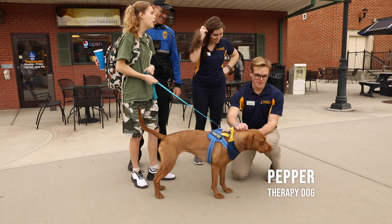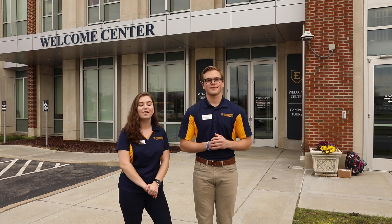Well, this does conclude our tour here today at ETSU. We are so glad that you were able to come with us. If you have any additional questions or concerns about anything feel free to email us. The email is admissions@etsu.edu. Go Bucs!